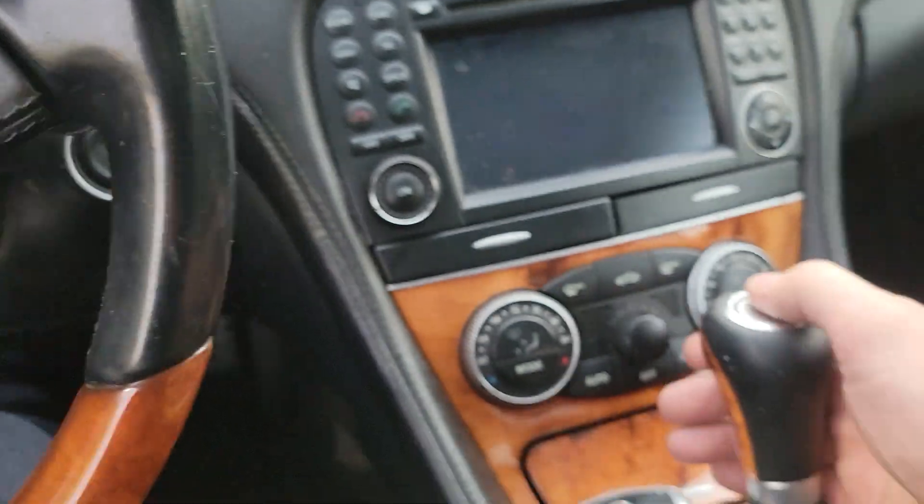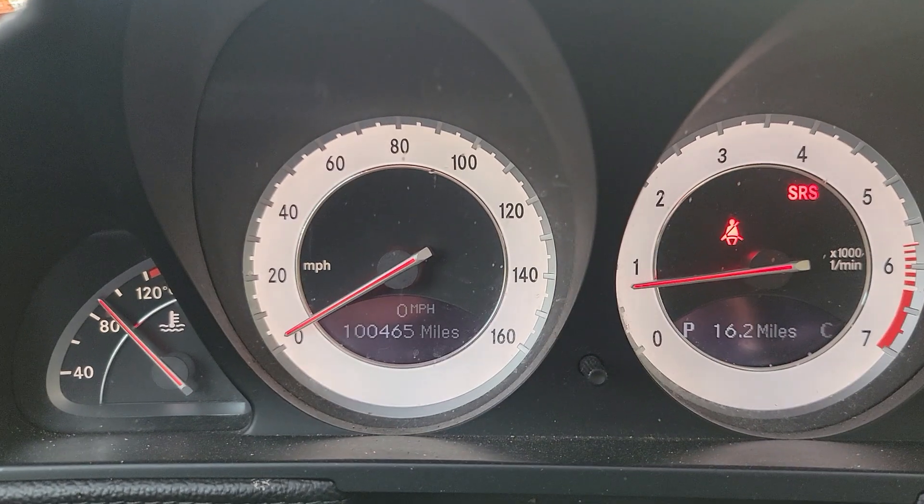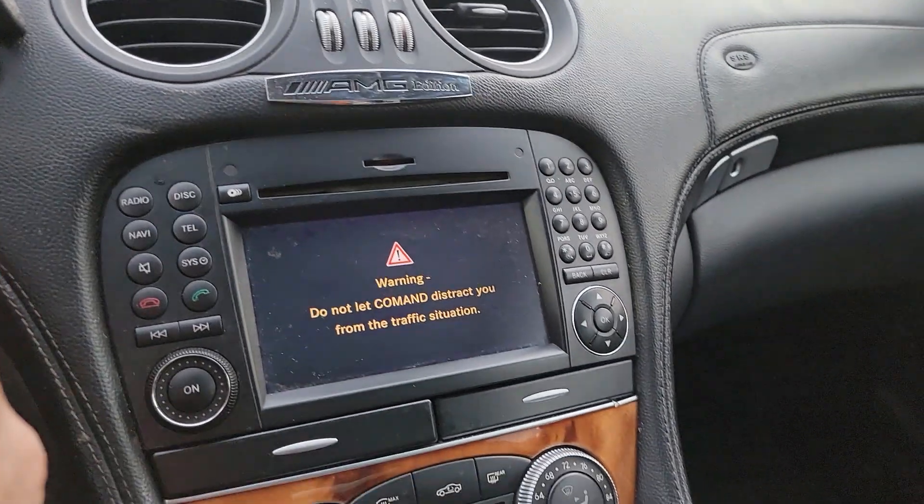We start it up with the key — starts right up. We have 104,065 miles, and the radio is working obviously.